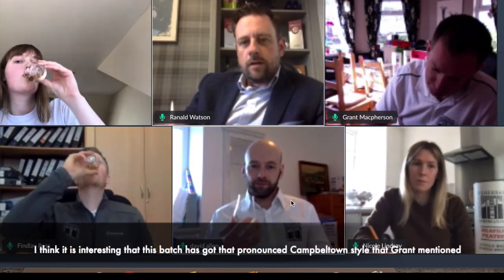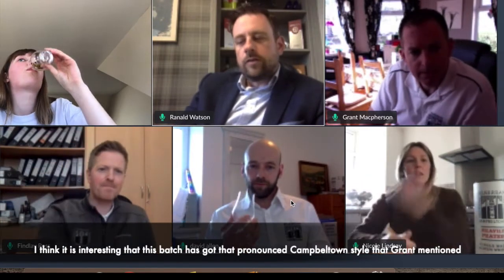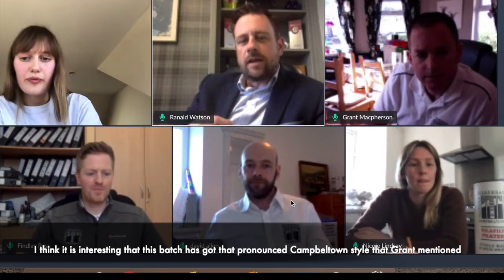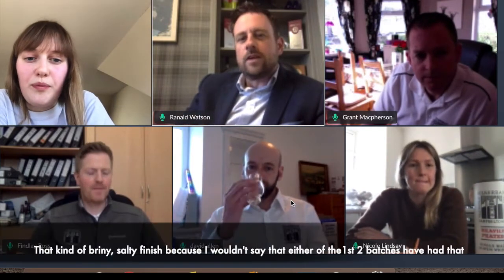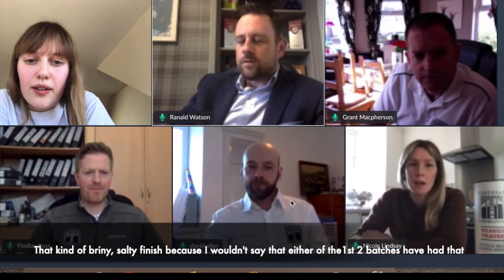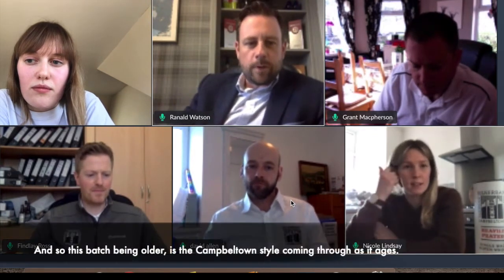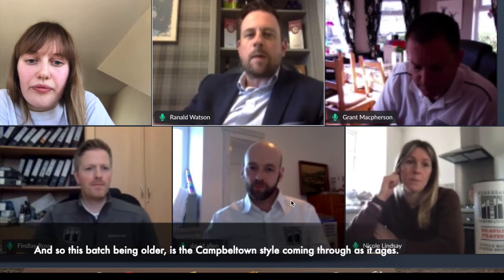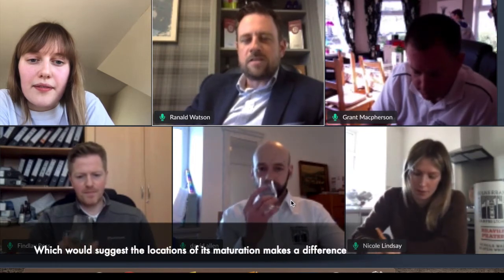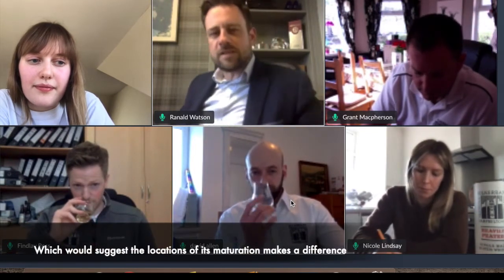I think it's interesting that this batch has got, for me, that kind of pronounced Campbeltown style that Grant mentioned — that kind of briny, salty finish — because I don't think either of the first two batches had that. Obviously this batch is a bit older, and so is the Campbeltown style coming through as it ages up, which would suggest that the location of its maturation makes a difference.